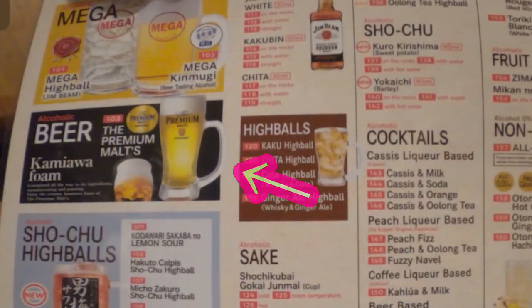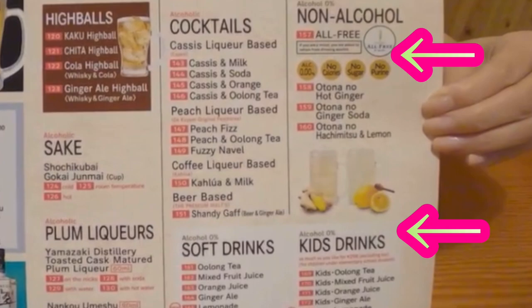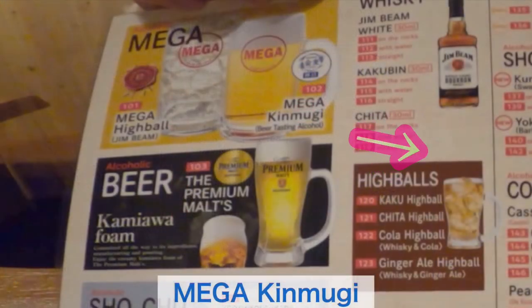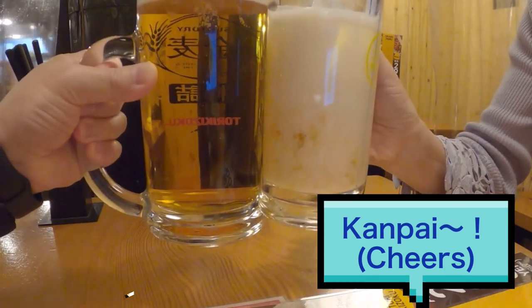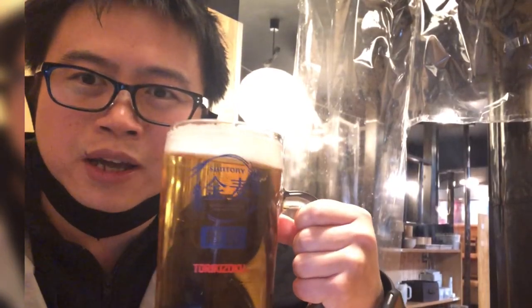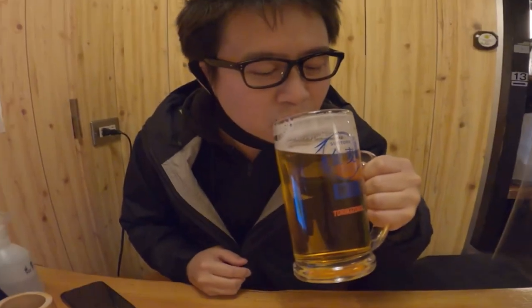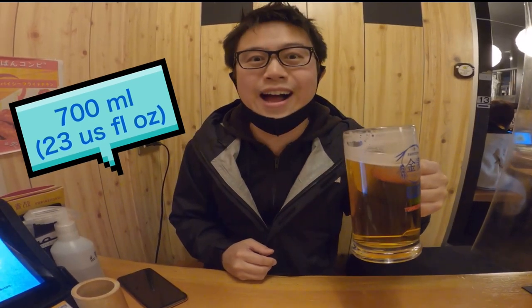There are beers, whiskeys, sake, cocktails, and soft drinks to choose from. Paul ordered Mega Kimmugi, which is a beer-taste alcohol. And I ordered mixed juice. Mega beer! Is it good? It's good! My mixed juice is creamy and not too sweet.